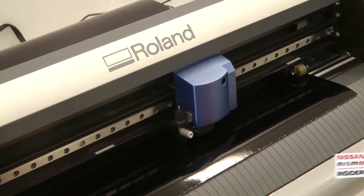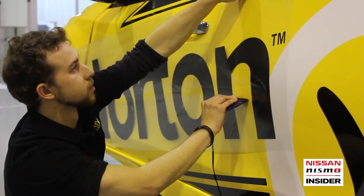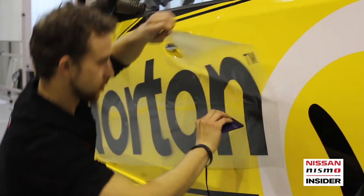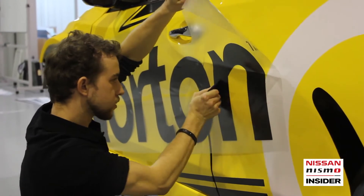From there, it's a matter of pressing print, laminating, cutting out and going to stick on the car. Sticking on generally takes about a day or so. Design can take anywhere up to a month.